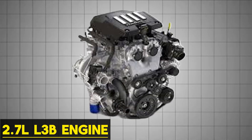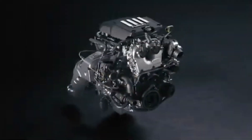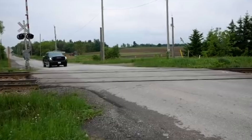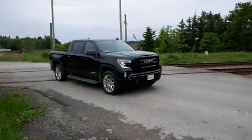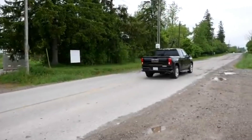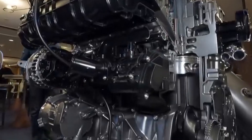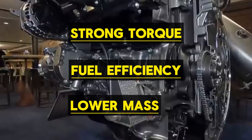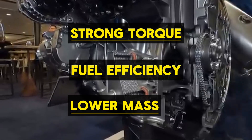GM's 2.7-liter L3B engine is a modern turbocharged four-cylinder introduced in 2018 for the 2019 Silverado and Sierra 1500. Rather than simply iterating on existing V6 or V8 units, GM designed it as a clean-sheet engine to deliver strong torque, better fuel efficiency, and lower mass in a compact package for light-duty trucks.